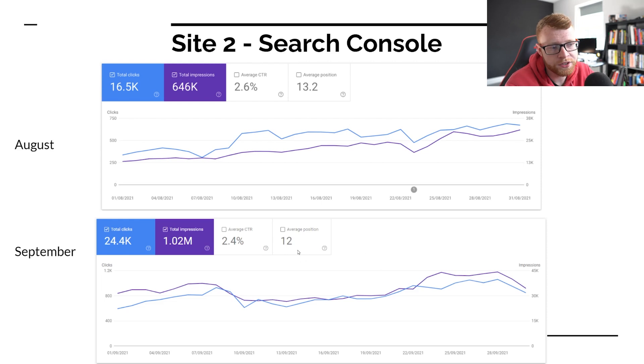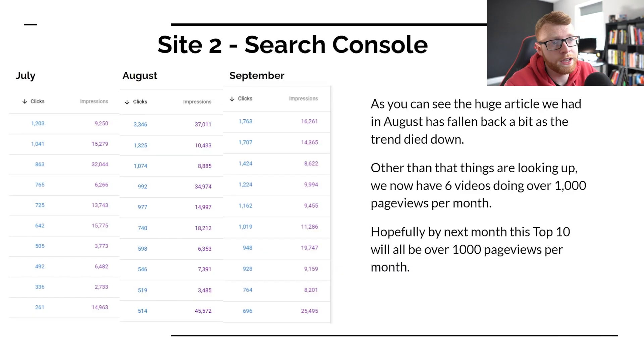You can see our average position has increased to about 12, which is very, very good. It means that our rankings are starting to increase on some of these articles. Next up, we can take a look at our search console in terms of articles.